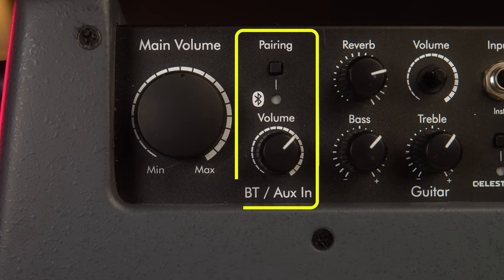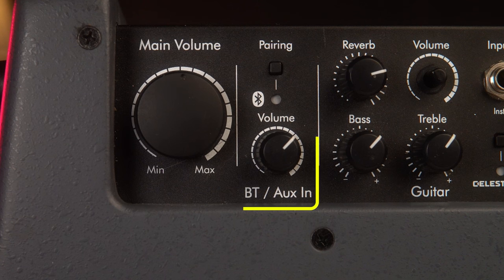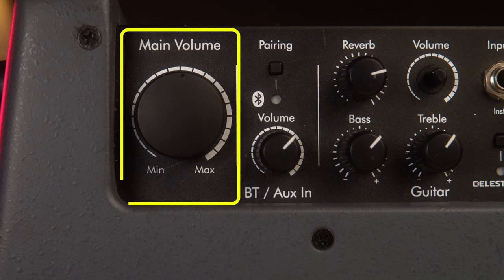Chúng ta sẽ có một đường đầu vào thứ 4, đây chính là đường Bluetooth hoặc AUX-In, dùng để phát những file âm thanh, file nhạc vào trực tiếp con BA28. Con loa này sẽ có một đường AUX-In để cắm dây 3.5 đối với những thiết bị sử dụng phương thức đó, còn lại cũng có thể kết nối thông qua Bluetooth. Đối với đường đầu vào số 4 này thì chúng ta sẽ chỉ có 1 núm duy nhất là núm volume. Và ở phần ngoài cùng sẽ có 1 núm volume tổng điều khiển âm lượng tổng của tất cả âm thanh đưa vào loa.